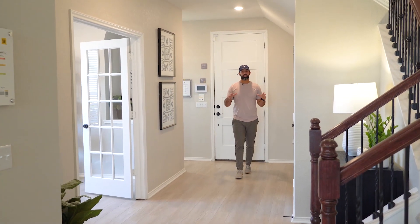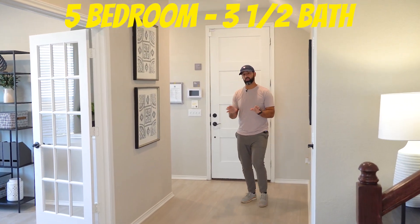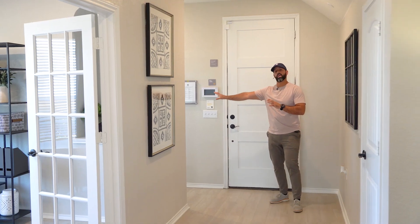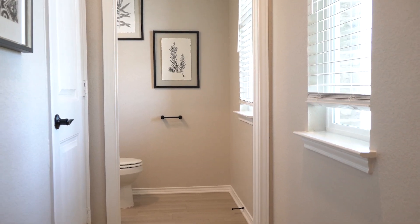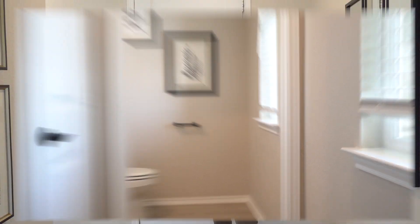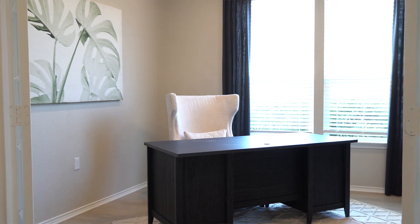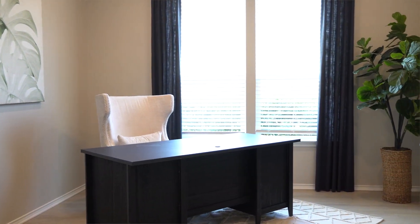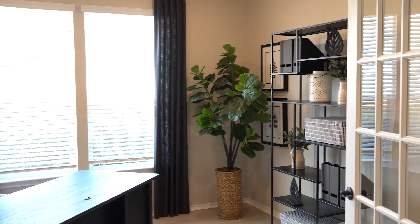Here we are on our first stop. This is a five bedroom, three and a half bath. One of the great features of this floor plan is that as soon as you come in you have a half bathroom away from the living room and your master bedroom, so they have their privacy and you have privacy from them. Then as you make your way in you have a flex and an office space with great lighting coming in.